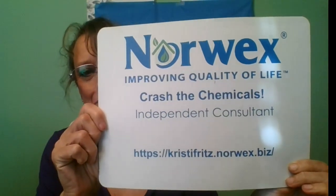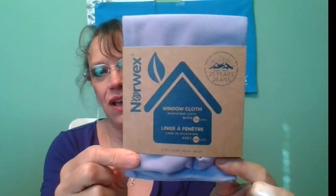Hi everyone, my name is Christy Fritz. I'm an independent Norwex consultant. Who doesn't love freebies? I know I do. I'm always looking for a deal, especially free. At the end of this party, I will be giving away one of our coveted window cloths for free.